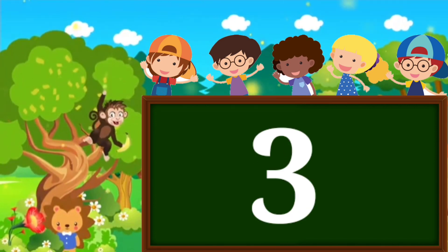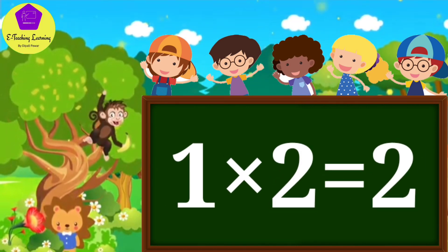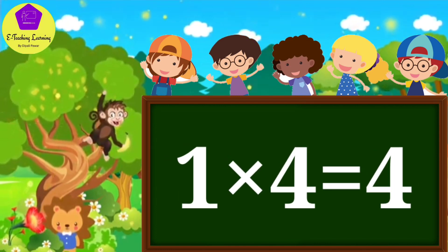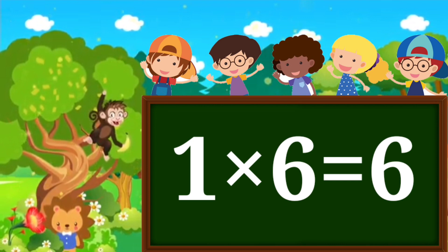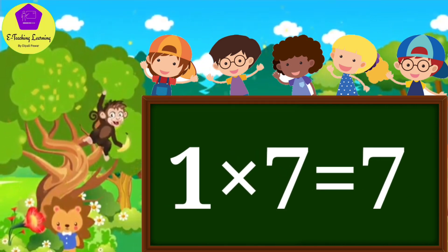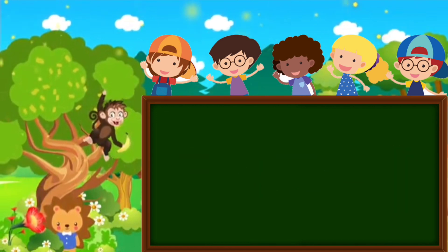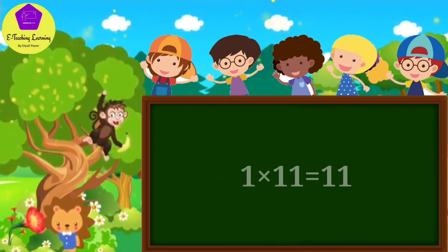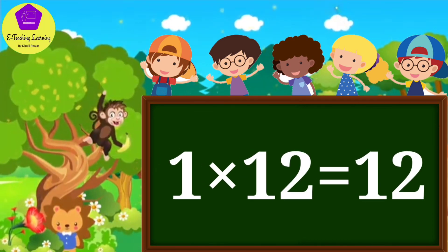One, two, three, four. One, one's a one. One, two's a two. One, three's a three. One, four's a four. One, five's a five. One, six's a six. One, seven's a seven. One, eight's a eight. One, nine's a nine. One, ten's a ten. One, eleven's a eleven. One, twelve's a twelve.